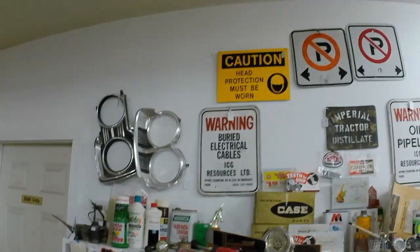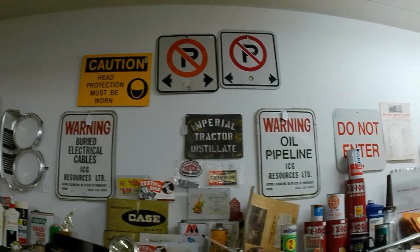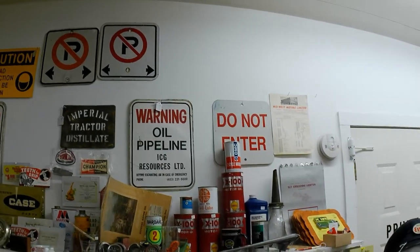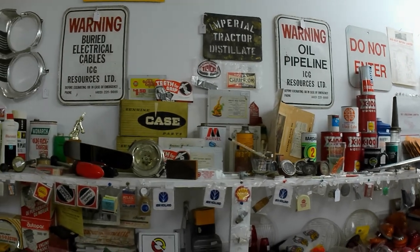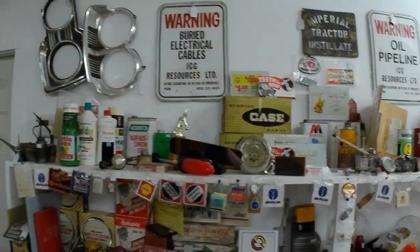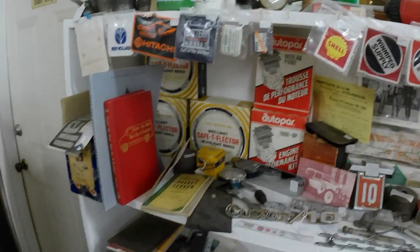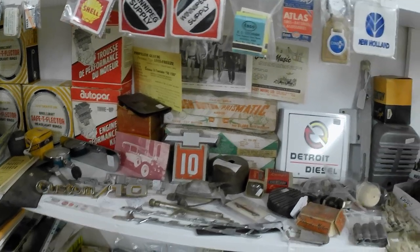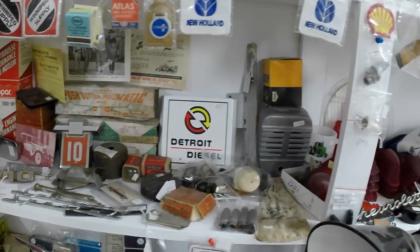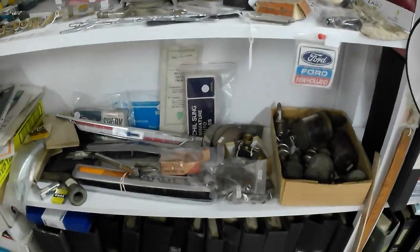This is the automotive area. I've got to tidy it up a little bit more, but there's lots of cool stuff. You can pause the video at any time to get a good look at something, and if you do see something you're interested in, do message me.